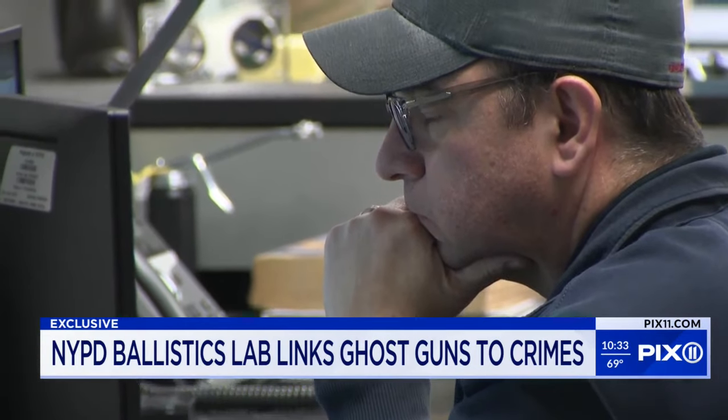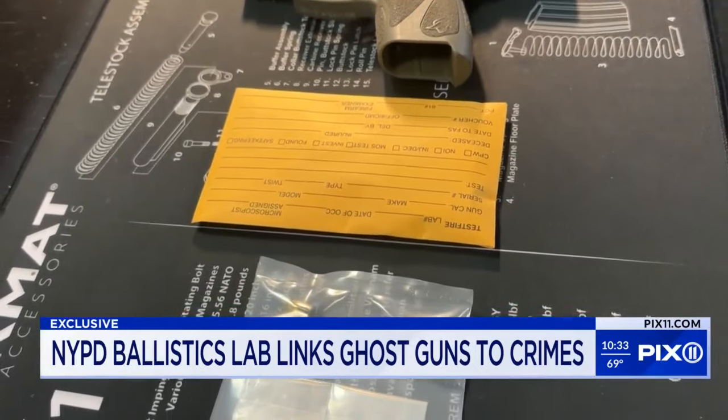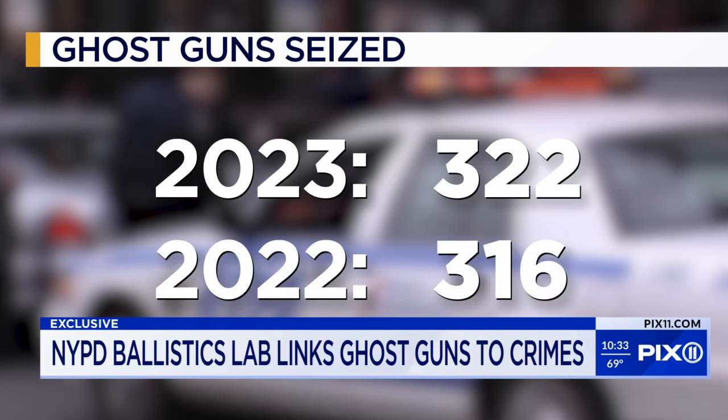'Talk to us about the process. A shooting happens Friday night — by Monday you'll have a sense of what?' 'We can basically turn around these NIBIN leads within three to five days.' Police say ghost guns are an epidemic that blindsided officers. So far this year, police recovered 322 ghost guns compared to 316 in all of last year.